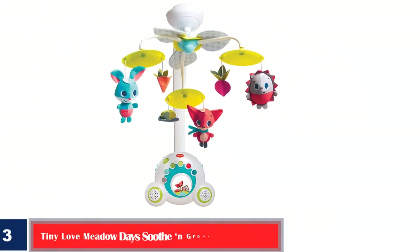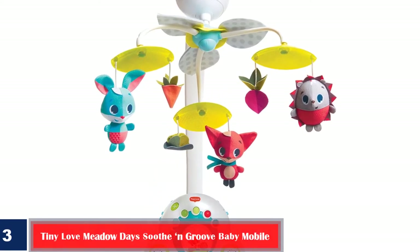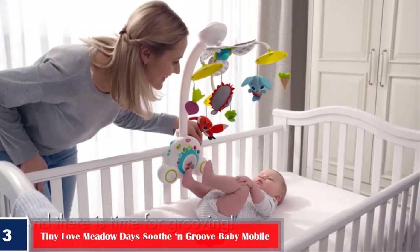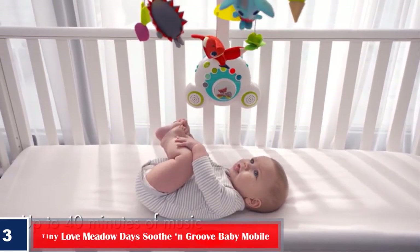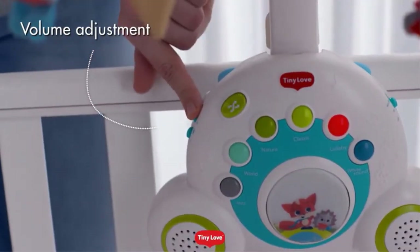Number 3. Tiny Love Meadow Day Soothe N-Groove Baby Mobile. Bring home this cute baby mobile that has three toys on top that spin in their place to keep the child engaged. The sound module at the base of the attachment arm features six buttons, each for a sound category. You can pick from 18 tunes and sounds across these categories.